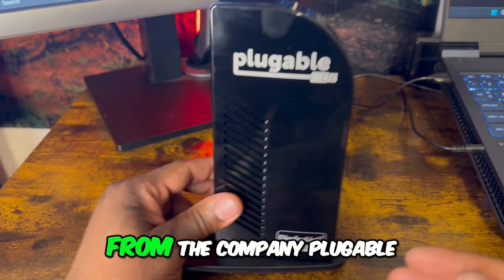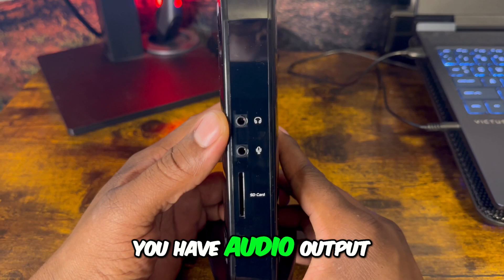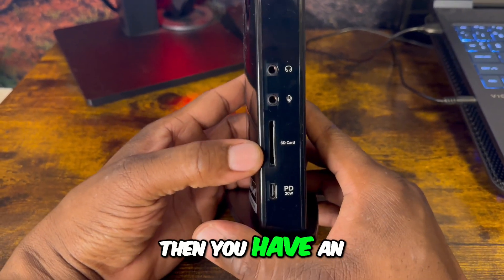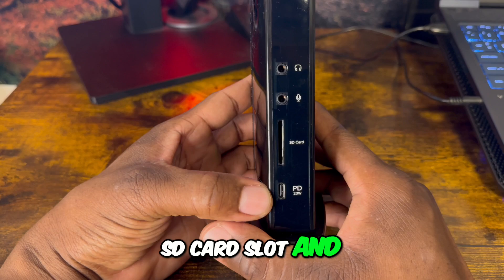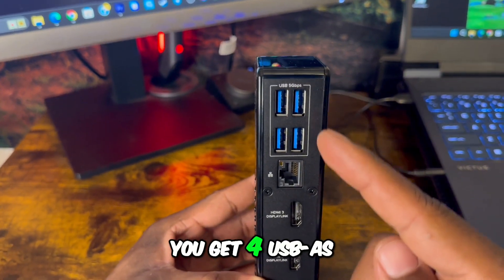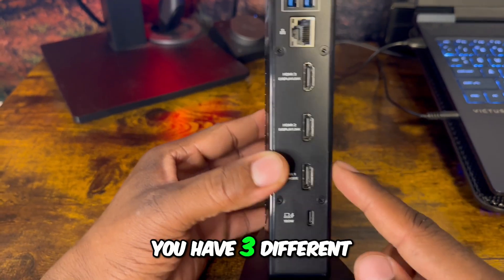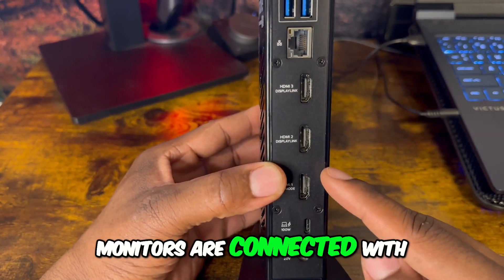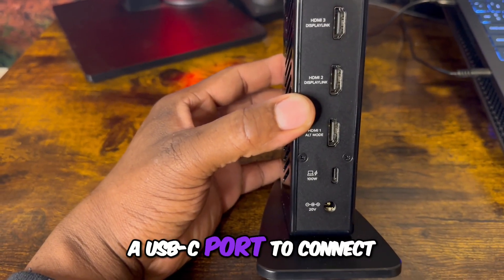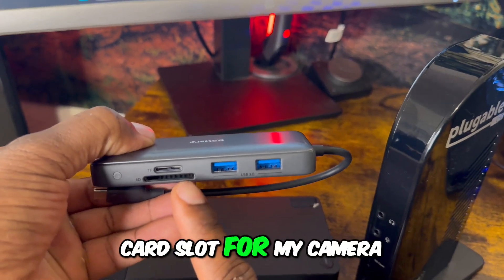Then we have this upright docking station from the company Plugable. On the front side you have an audio output, a microphone input, an SD card slot, and a USB-C port. On the back side you get four USB-A ports, an ethernet port, three HDMI ports for monitors, and a USB-C port to connect.